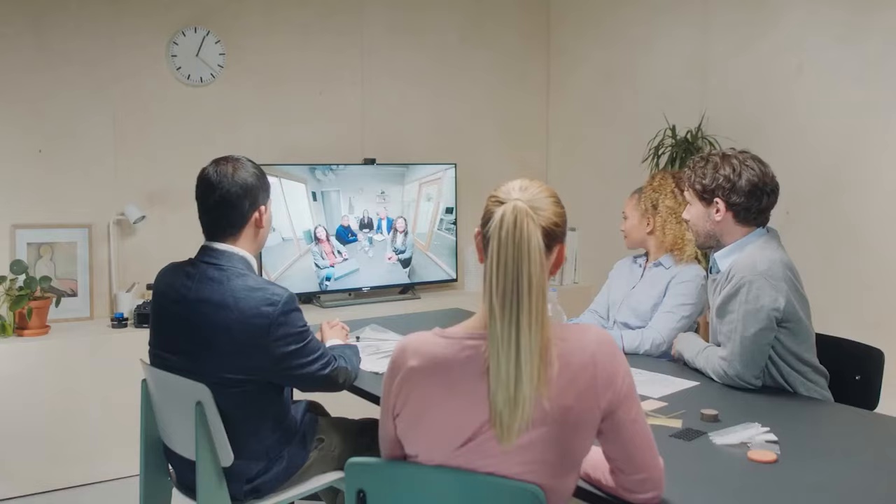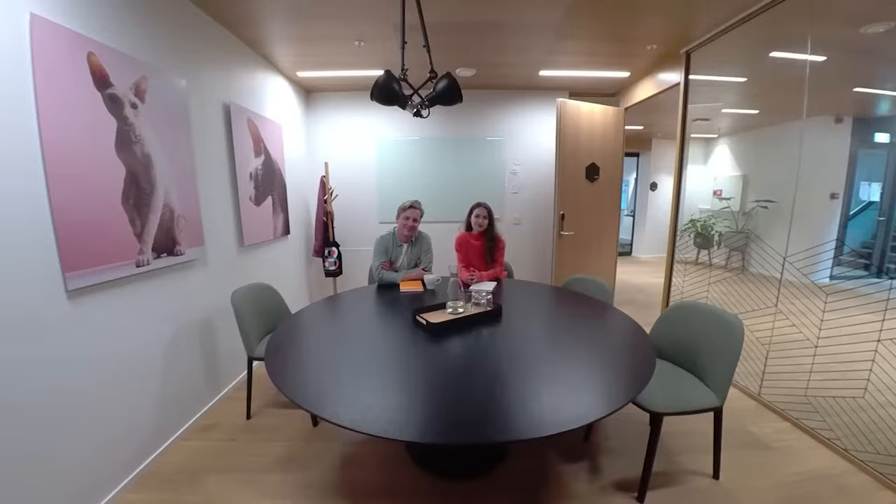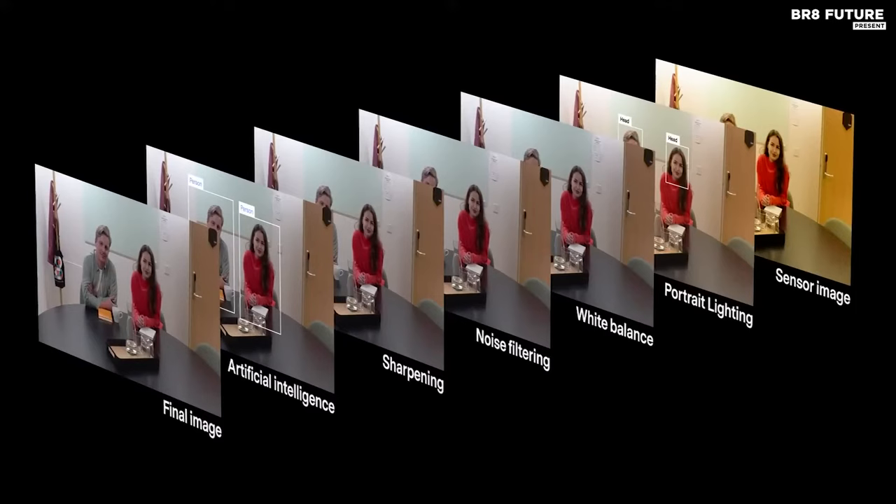The Hudley IQ is USB-powered and can be mounted above or below your display, making it perfect for flexible collaboration, BYOD, fixed installations, and any platform. At $794, this conference room webcam is the perfect investment for any business seeking to upgrade its video conferencing capabilities.